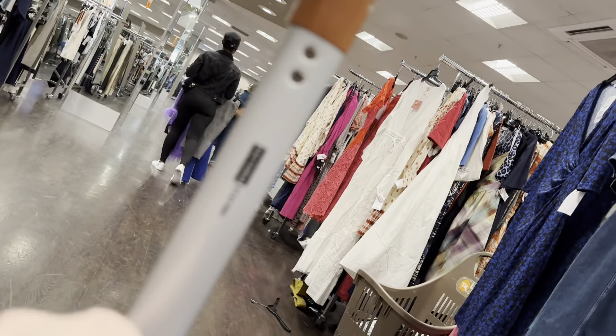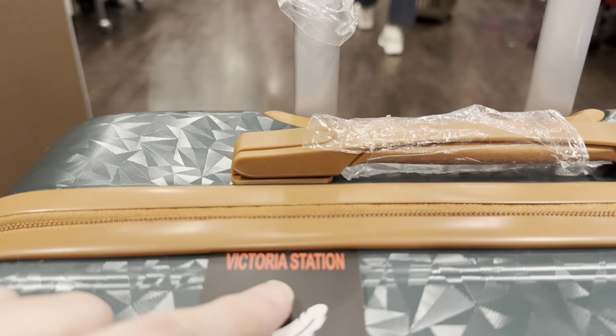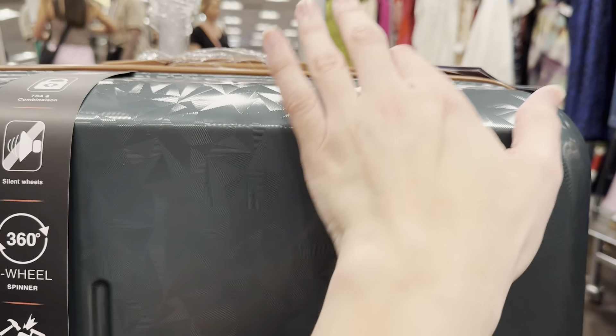This suitcase here is a Victoria Station — it's a Victoria Station suitcase.